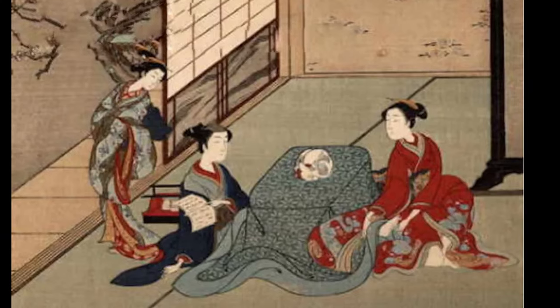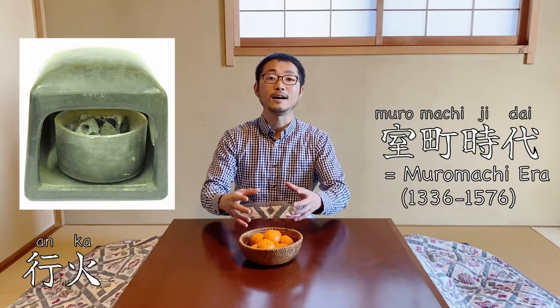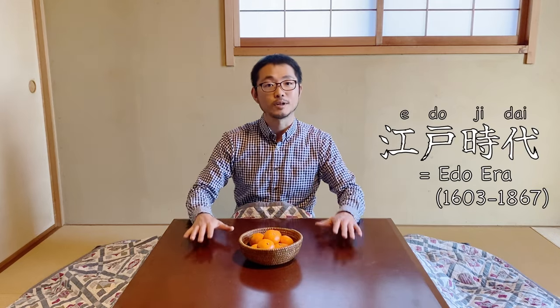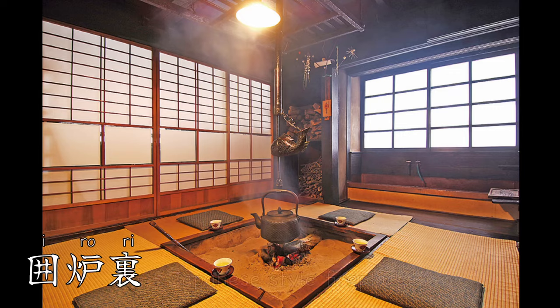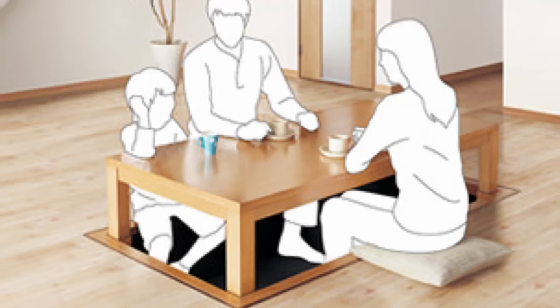Let's get into a little bit of the history of kotatsu. The origin goes quite far back to the 1300s in the Muromachi era, where people had a small charcoal stone called anka and gathered around it. Then during the Edo era, people had the idea of putting a table over a so-called irori, a sunken-style fire pit, and put a cover over it — that's how this system started. Quite interestingly, the hori kotatsu was invented by a British person after the Meiji era, when Westerners started coming to Japan.